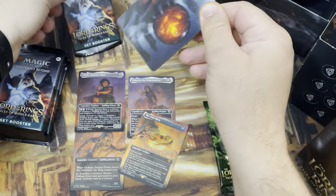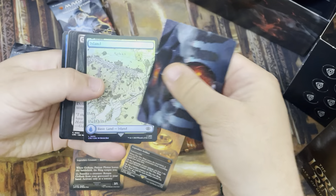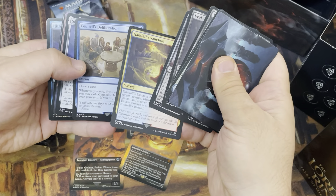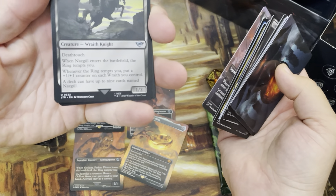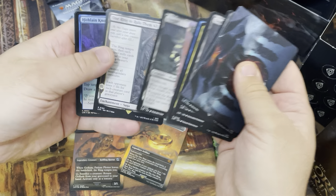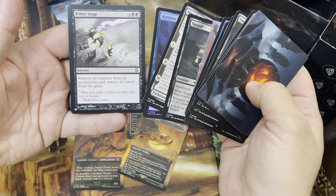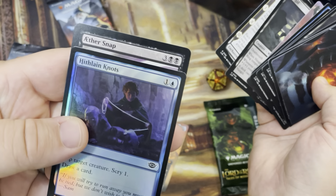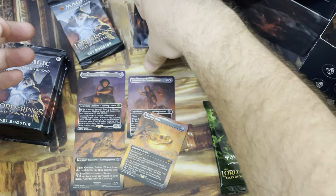Alright, we'll open our set boosters. We got the Commander Sphere — one of the Seeing Stones, basically. Foil full art Island. Got our commons: Gandalf's Sanction, Council's Deliberation, Stone of Erech. Scene card — hey, a Nazgul, and that is number 332. Sweet, I don't have that one yet. Our rare is One Ring to Rule Them All, with a foil Hithlain Knots, and we have a list card — Aethersnap. Also interesting to note the thick border on this card compared to the others.